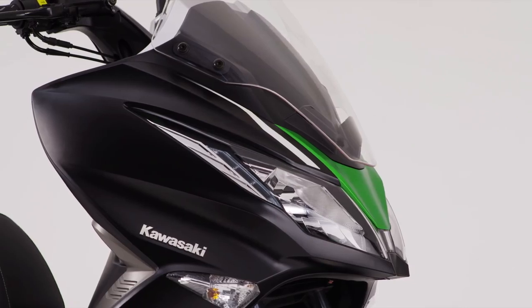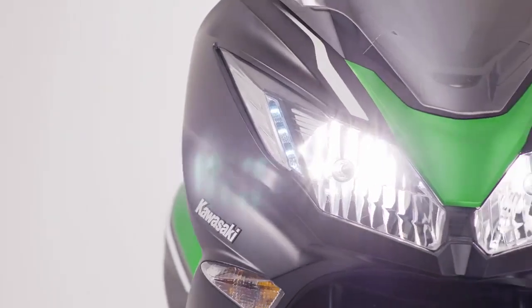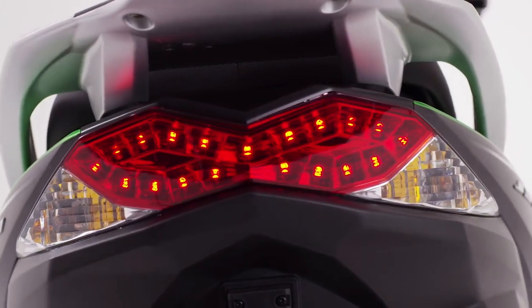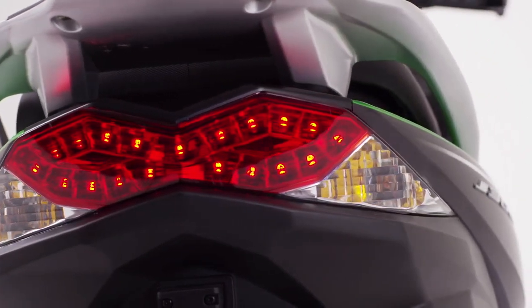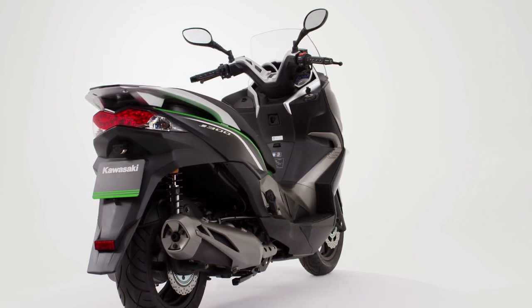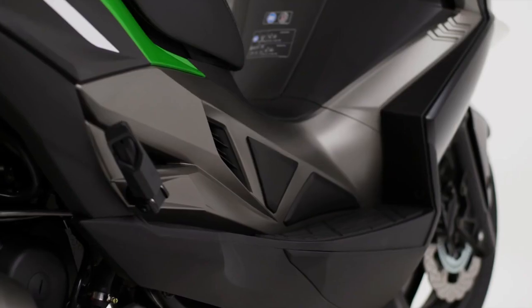Drawing influences from the Ninja family, the angular cowling, impressive twin headlamps and dramatic LED tail light are simply the start of a styling and engineering journey that reveals a machine with the formidable character worthy of a Kawasaki.